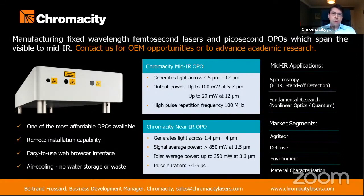In relation to the topic of the webinar today, our product range includes two systems that span the mid-infrared. Both these products are picosecond optical parametric oscillators, as you can see in the center of this slide.